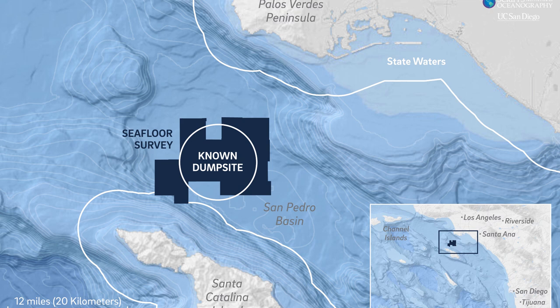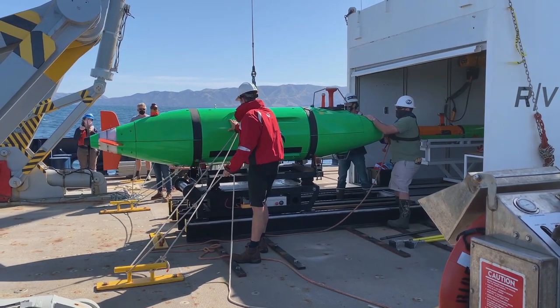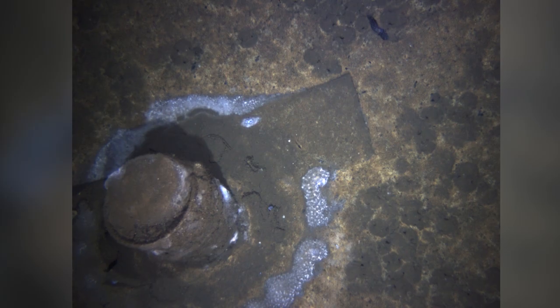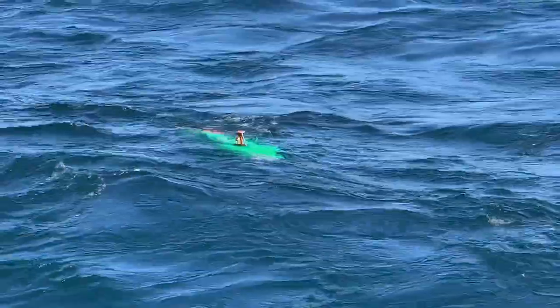The expedition mapped more than 36,000 acres of the seabed between Catalina Island and Long Beach. The underwater vehicles found more than 100,000 debris objects on the seafloor in the San Pedro Basin — a quarter of those were deteriorating barrels. Scripps researcher Eric Terrell says it's the first time for an underwater mapping project of this scope.